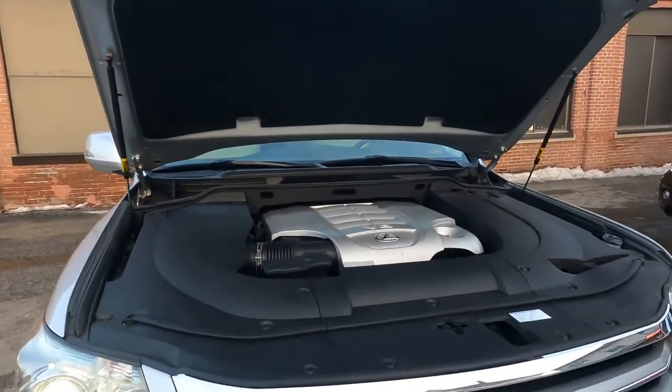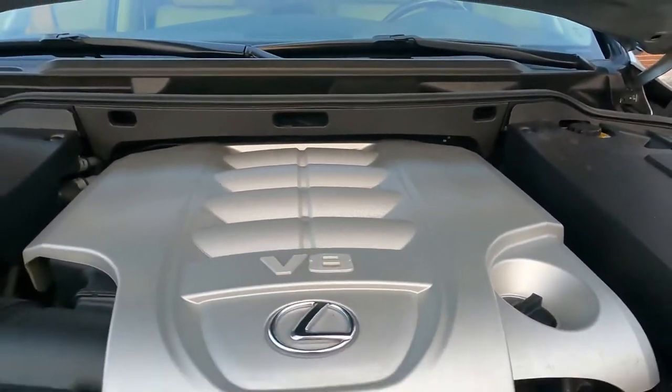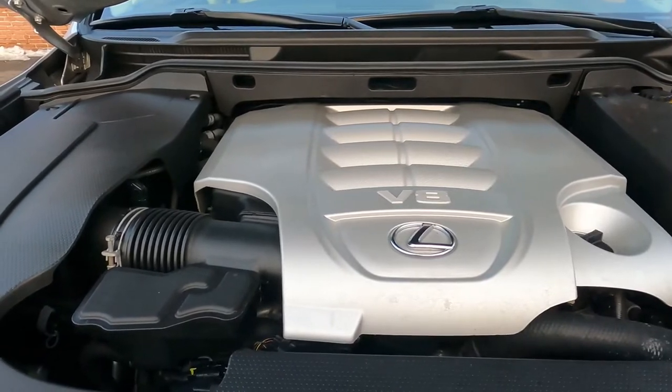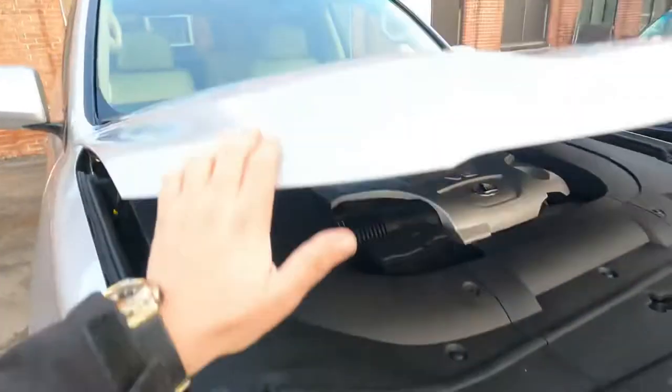Now we are at the front engine bay. We have a very big V8 engine here. Listen to how it runs — it's very very nice. Let me close the hood.